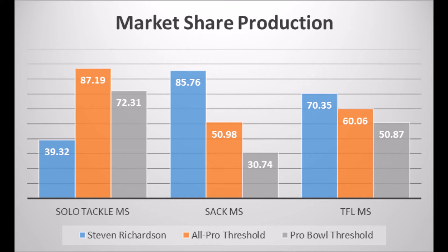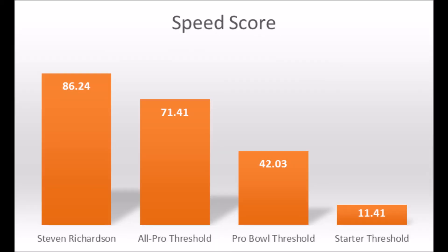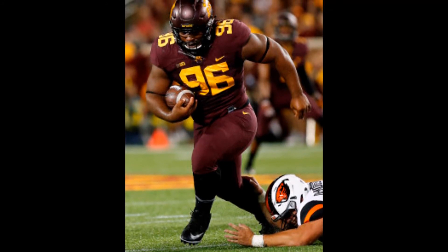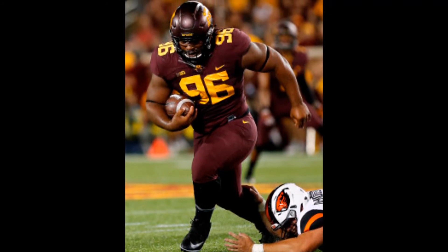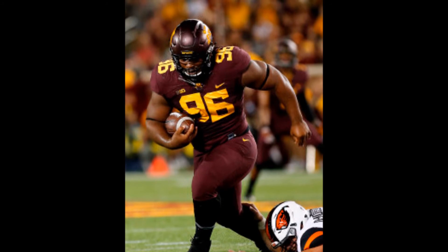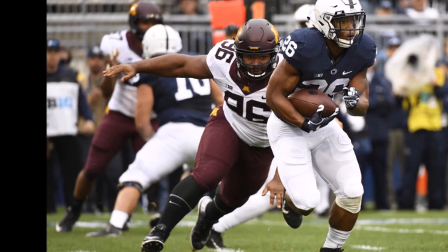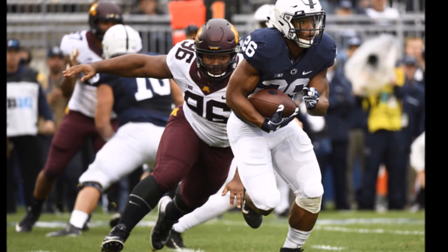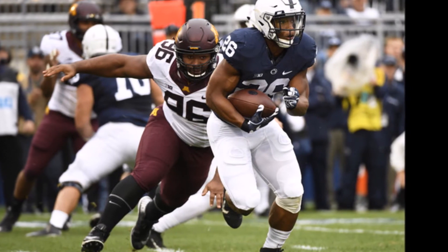Richardson has an 86.24 overall speed score, which hits All-Pro levels. There will be questions about him being 6 foot and 300 pounds, but you just can't look at that sack market share and TFL market share without thinking this is a guy with the potential to be an Aaron Donald-esque penetrating force. He's number four on this list because of the solo tackle market share, but his sack market share, tackle for loss market share, and amazing speed score mean the sky's the limit.